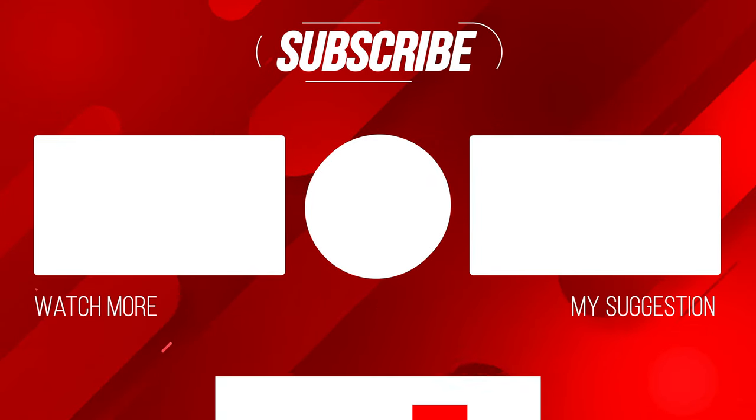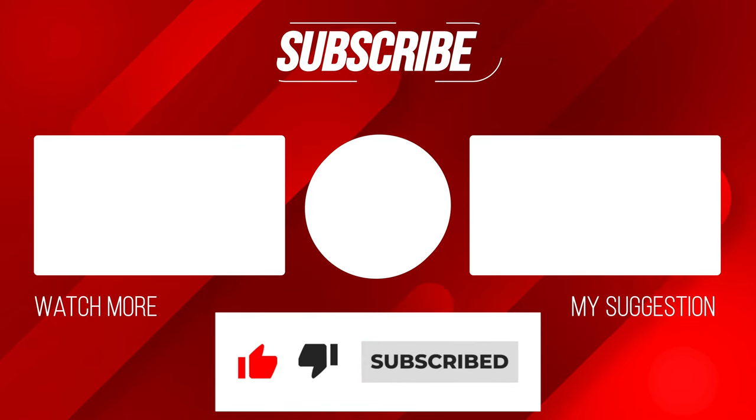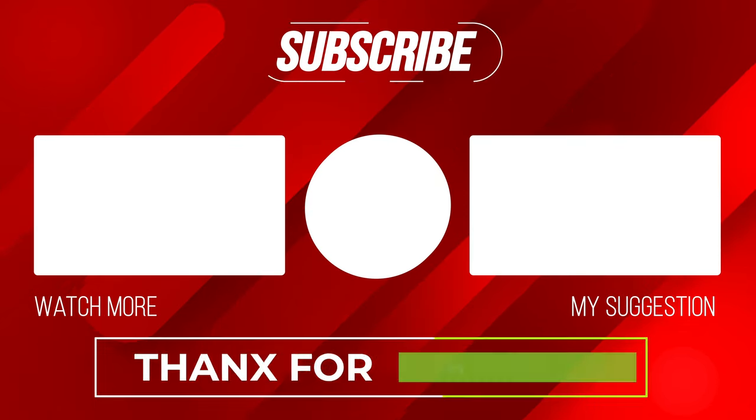If you need more tricks for your iPhone, watch the video on your right or watch what YouTube thinks is best for you on the left. Thanks for watching — my name is Mufaddal, this is Apple Vibes, take care, and I'll see you in the next video.